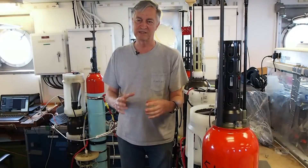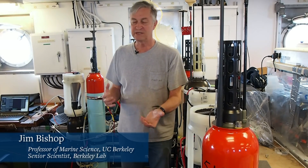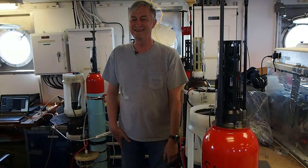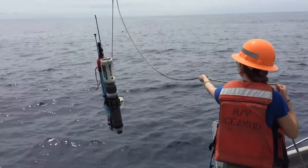What these particular devices are designed to do is to measure, in simple terms, the rate that fish poop sinks into the deep sea. There are two parts to this robot: the navigation system.